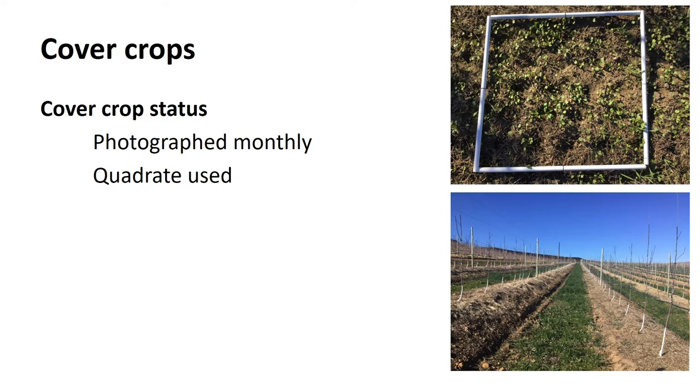Nematodes were submitted to NemLab. We looked at plant parasitic nematode counts on those five points per treatment. We also did a nematode biodiversity index which NemLab provides - that proved very useful. Rena Knutzer at ARC ran a series of trials looking at the cover crop species we are planting as nematode hosts, specifically for lesion nematode - Pratylenchus species.